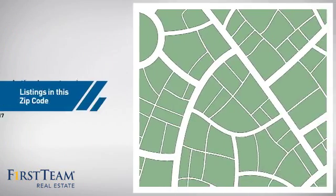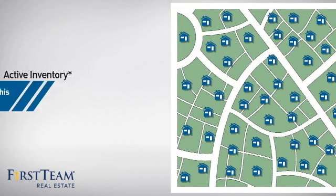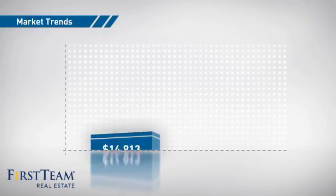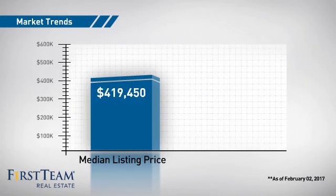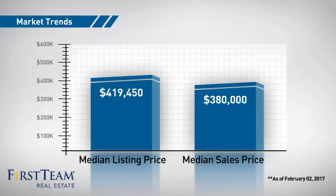Wondering how it stacks up against the competition? There are now just under 70 homes on the market within this zip code, with a median list price of just under $425,000 and a median sale price of just over $375,000.